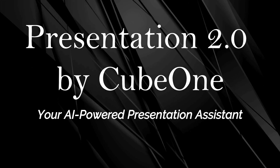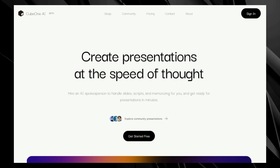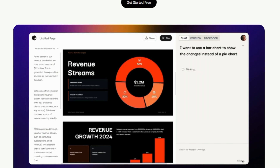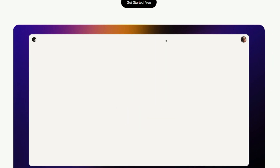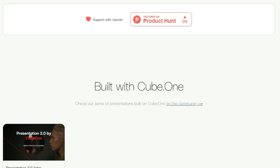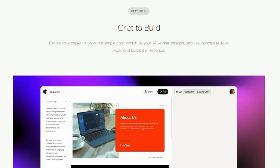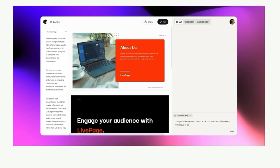Tool number 3: Presentation 2.0 by Cube1, your AI-powered presentation assistant. We're diving into Presentation 2.0 by Cube1, a revolutionary platform that's transforming how we create presentations. This innovative tool helps you through every stage of development, from brainstorming and outlining to designing slides and practicing your delivery. What sets it apart is its ability to automate many of the time-consuming tasks associated with presentations. Presentation 2.0 by Cube1 uses AI to generate compelling ideas, outlines, and storylines based on your topic or key message.